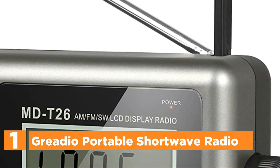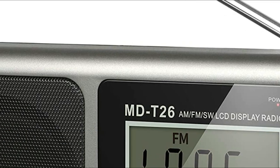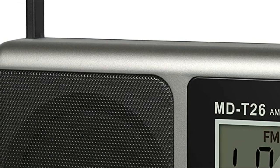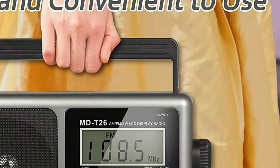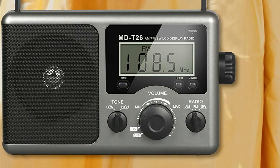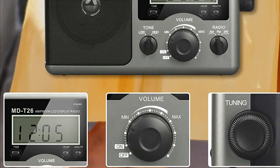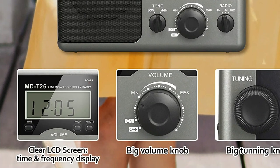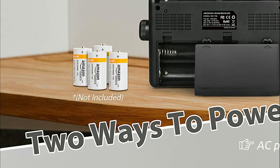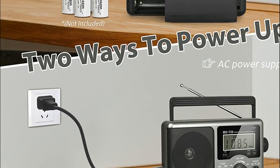The top pick in our list is the Gradio Portable Shortwave Radio. The large LCD screen allows you to clearly and easily see every AM, FM, and shortwave station while turning the knob. You can listen to your favorite music and NPR stations from anywhere, including outdoors. Unlike other radios that are too small to use, this one is large enough and simple to operate — the knobs are large and easy to tune. It is easy to transport outside thanks to the handle, and the LCD display also includes a time setting.